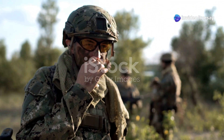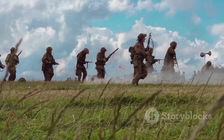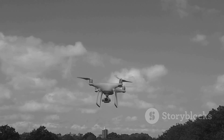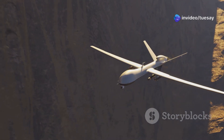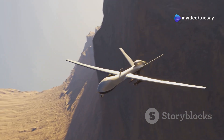Imagine you're a soldier in a war zone. You're moving through a battlefield when suddenly a tiny buzzing object appears in the sky. It's a drone, possibly armed or being used to track your every move. In today's warfare, drones are becoming one of the most dangerous and unpredictable threats.